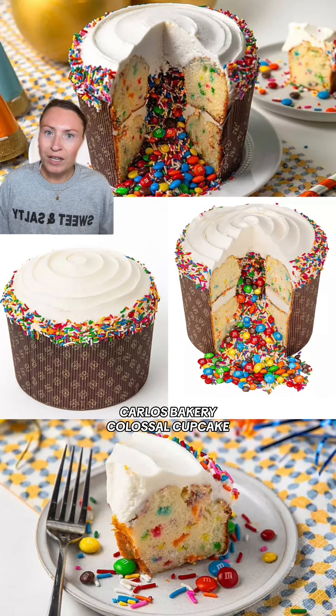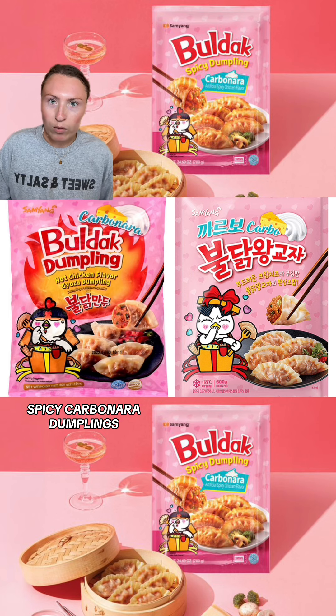Next up is a collab between Sam's Club and Carlos Bakery. Check out this colossal cupcake — a five pound vanilla confetti cupcake. It's got two layers of birthday cake layered with creamy buttercream and filled with M&Ms and sprinkles. This is great for any event or birthday party you might have coming up, and it's out right now in the Sam's Club Bakery.